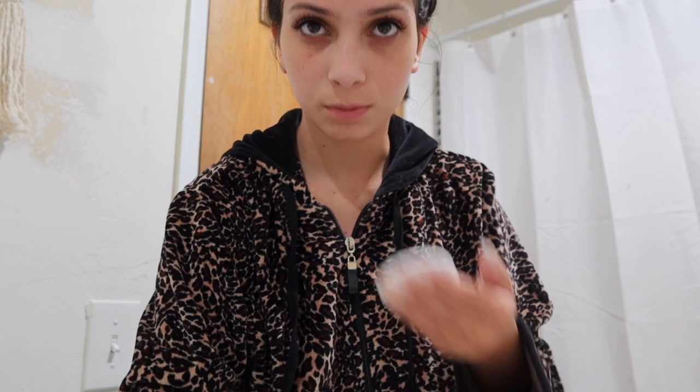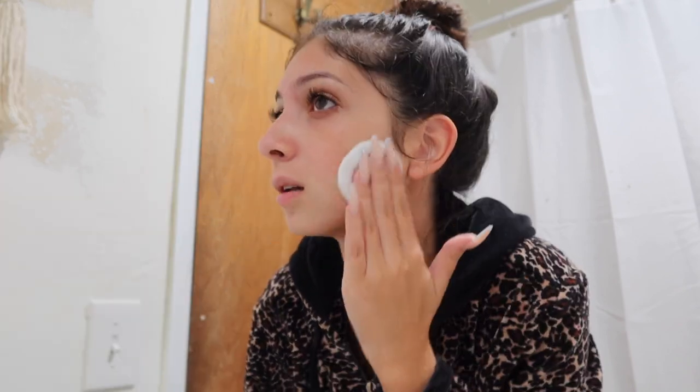I use the witch hazel — I put it on a cotton round and just put it all over my face. I have a pimple because my skin is breaking out since I was on my period. I just tone with this witch hazel all over my face.